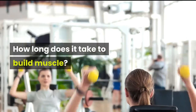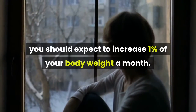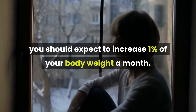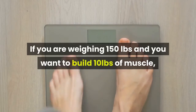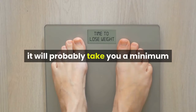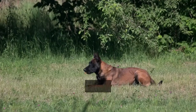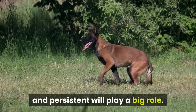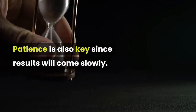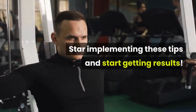How long does it take to build muscle? If you do everything right, you should expect to increase 1% of your body weight a month. This means that building muscle is a slow process. If you are weighing 150 pounds and you want to build 10 pounds of muscle, it will probably take you a minimum of 6 months to achieve your results. This is why being disciplined, constant, and persistent will play a big role. Patience is also key since results will come slowly. Start implementing these tips and start getting results.